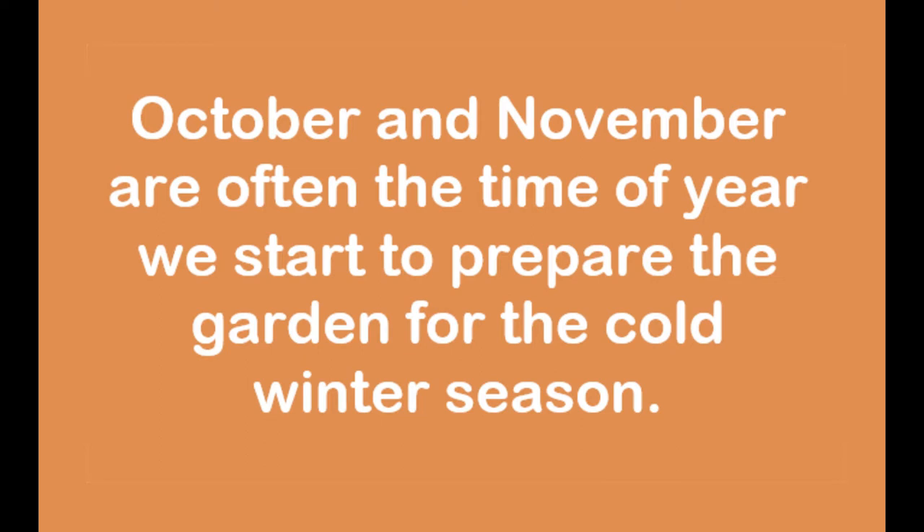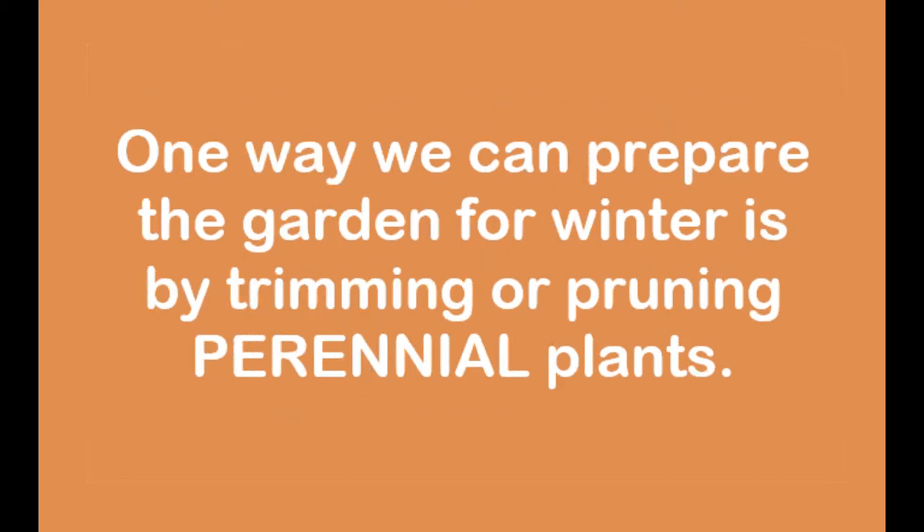October and November are often the time of year we start to prepare the garden for the cold winter season. One way we can prepare the garden for winter is by trimming or pruning back perennial plants.